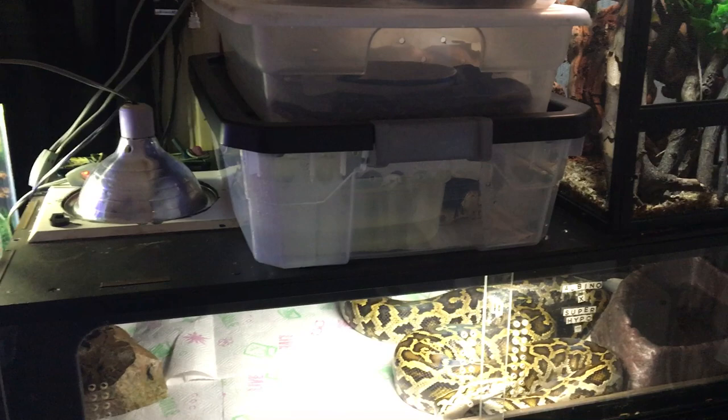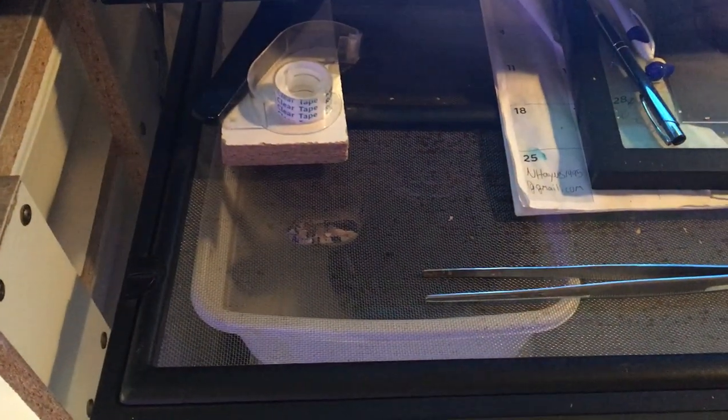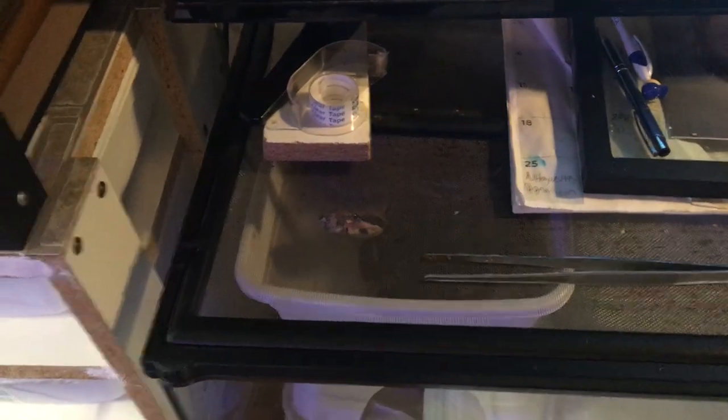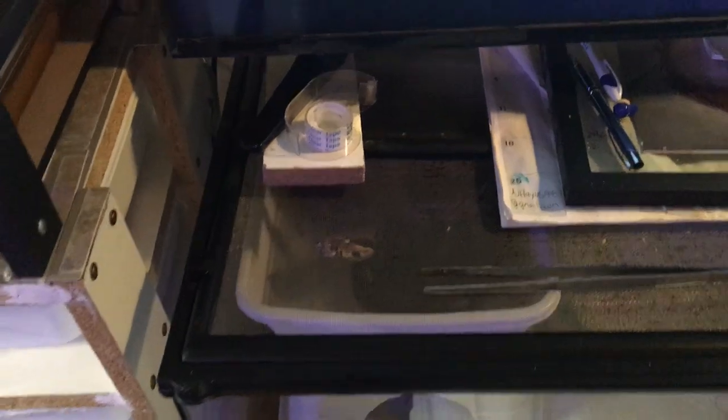The last feeding is the ball python on the bottom. He just ate a big medium rat the other day. He's sitting half in and out of his water. He'll go in there and poop right in his water, which I hate — I've got about three boas in the collection that do that. I'll clean it and as soon as I feed him he'll go poop in there.